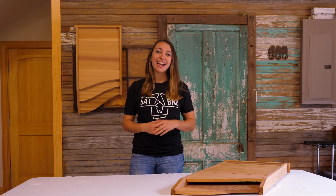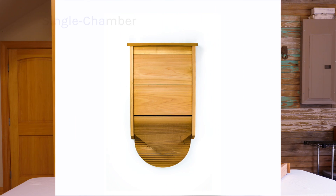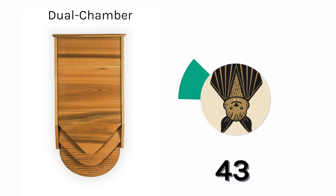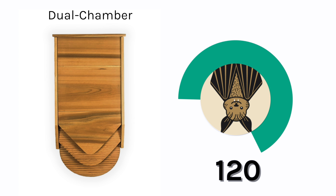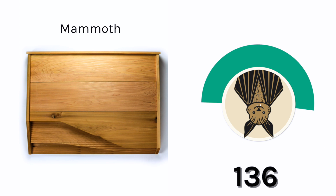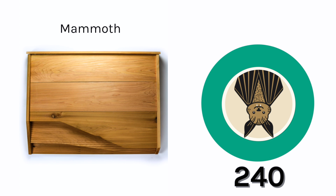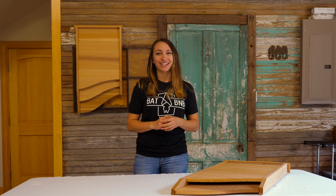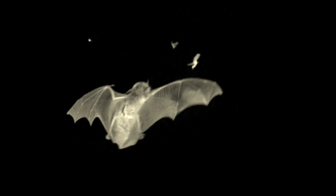We currently offer three different sizes of Bat B&Bs. The single-chambered models are the smallest and can comfortably hold up to 50 bats. The dual-chambered models are the second largest, fitting up to 120 bats. And the mammoth Bat B&B is the largest, holding up to 240 bats. More bats always equals better pest control, so you can choose a size based on the level of pest control you want for your property.